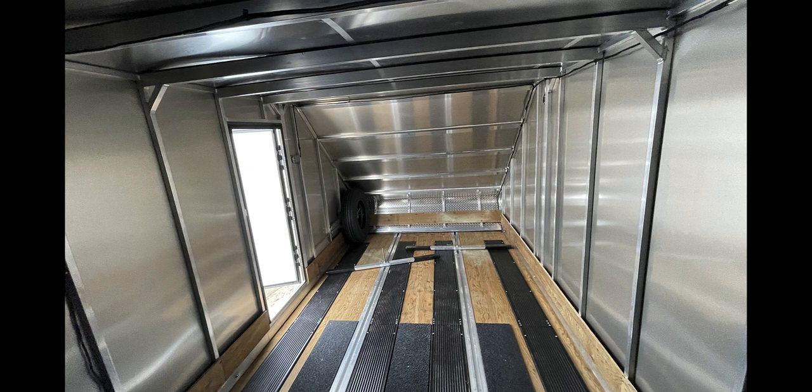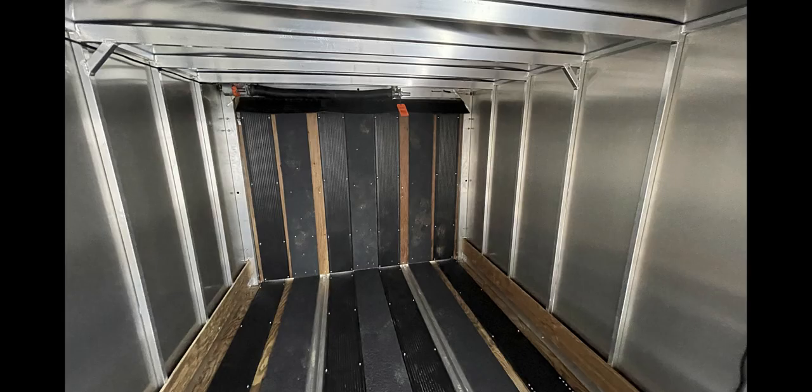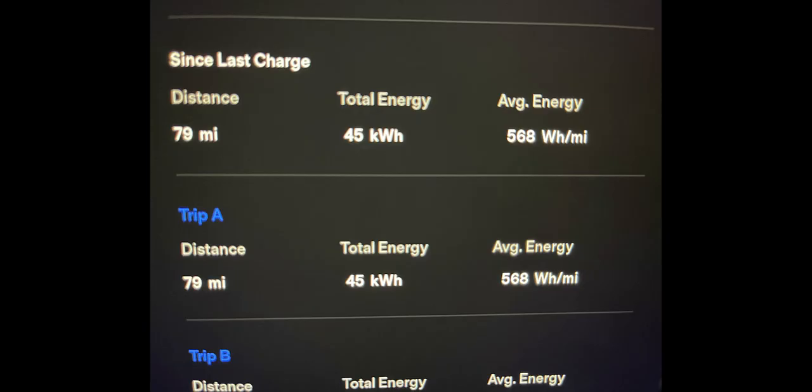But when I was going back to Pennsylvania, I was able to achieve between 568 and 600 watt hours per mile. It's only 1,200 pounds, but I think a lot of it is the low profile and that affects how much wind resistance there is.